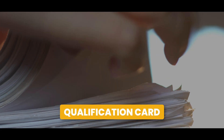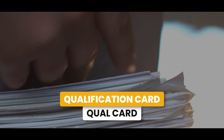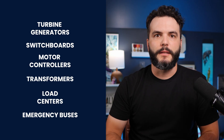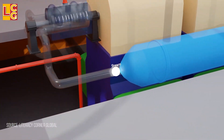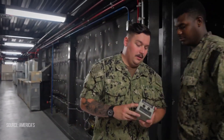Each student is issued a qualification card, or qual card, that outlines every system, watch station, and evolution they must understand. For electrician's mates, this means learning how to operate and maintain the full electrical distribution system, including turbine generators, switchboards, motor controllers, transformers, load centers, emergency buses — the works. A qualification card contains hundreds of oral exams called checkouts, conducted with qualified personnel — often instructors or senior operators — who quiz them on system diagrams, component functions, casualty responses, and procedural steps. These aren't checkbox tasks; they're expected to explain, troubleshoot, and demonstrate deep knowledge, and every checkout builds towards qualifying progressively more advanced watch stations.